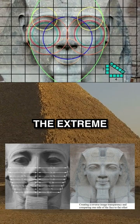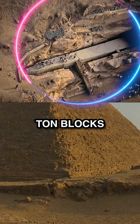Not to mention the extreme difficulty to cut, quarry, and move these massive over-1000-ton blocks across Egypt, and in some cases over 500 miles and up mountains from Aswan to Giza.